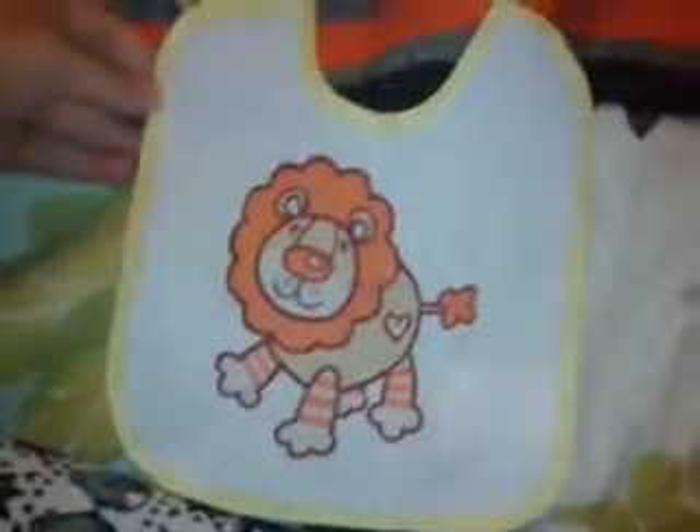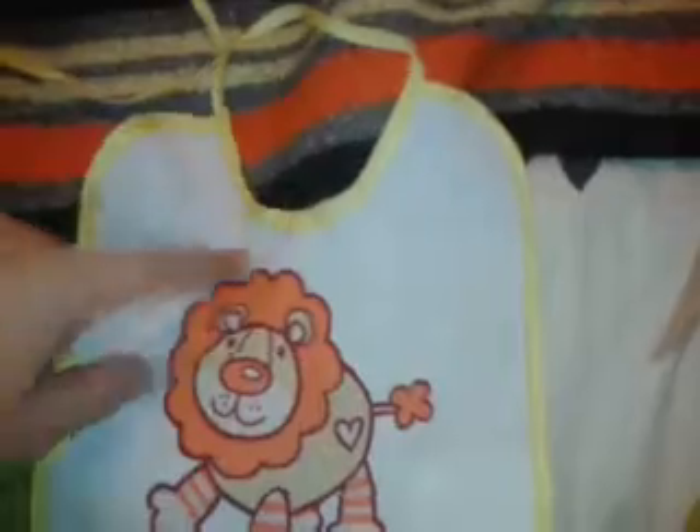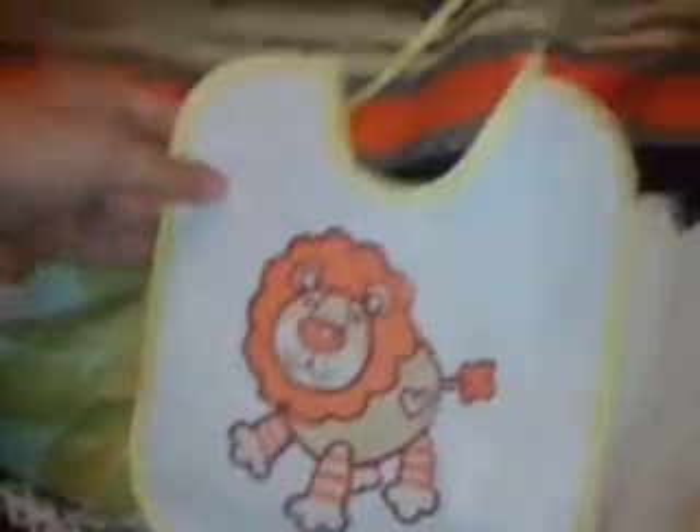Then I have this really adorable bib from Rebond's Lover 1. It has a lion on it, it's crinkly — I love the crinkly ones — and it's got a tie. It's really cute.